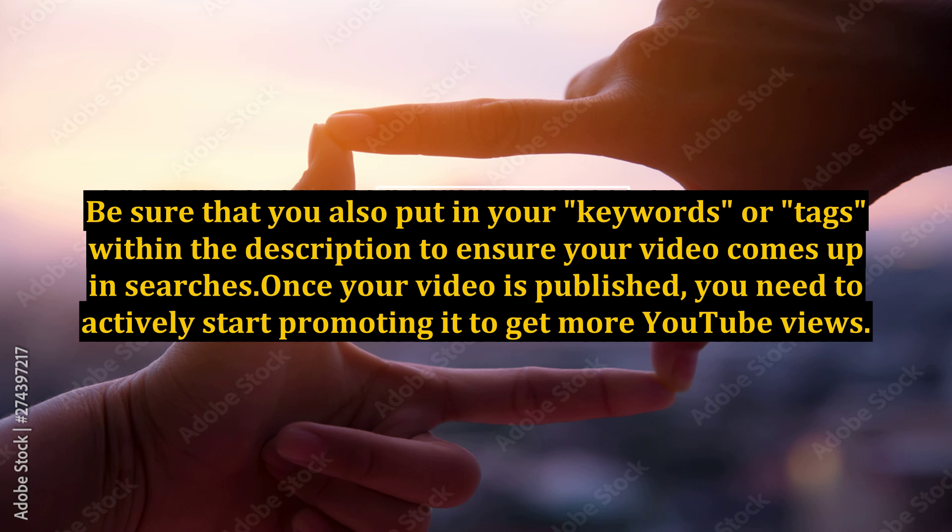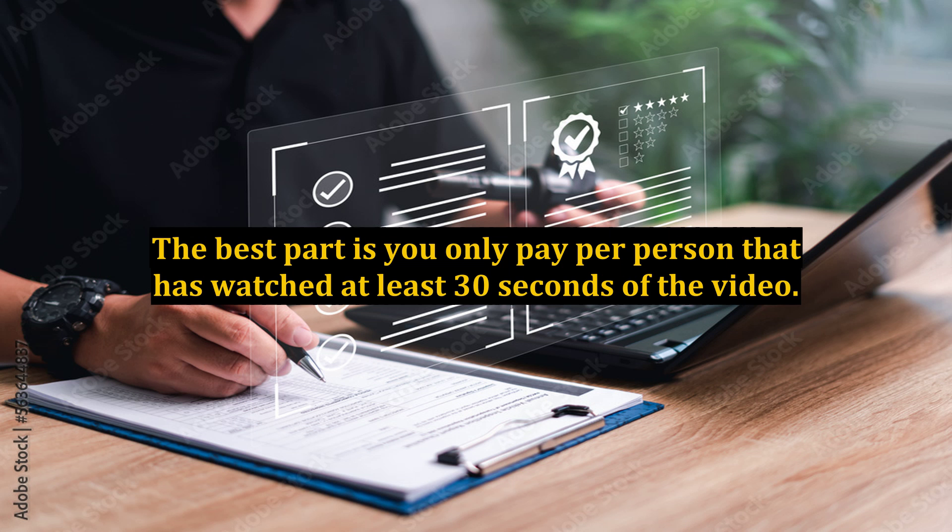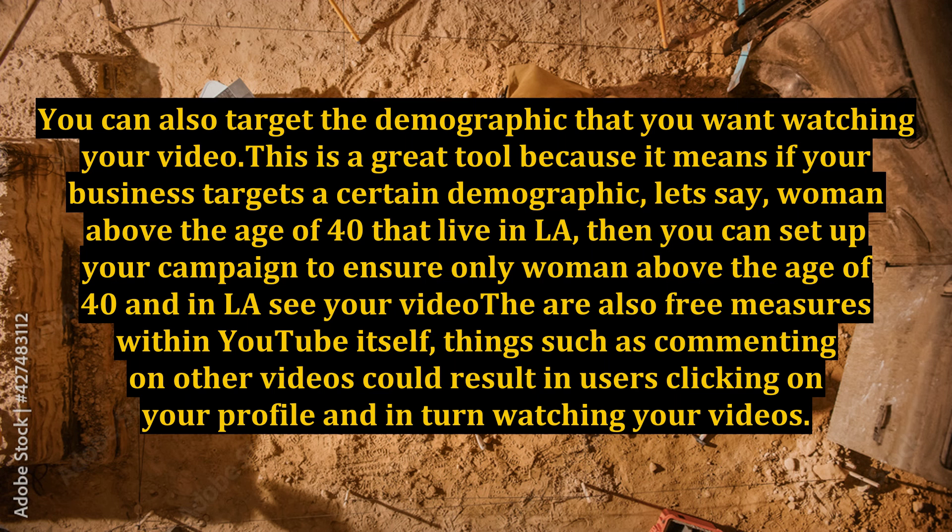For example, an average cost per view using Google AdWords is less than 10 cents. The best part is you only pay per person that has watched at least 30 seconds of the video. You can also target the demographic that you want watching your video.